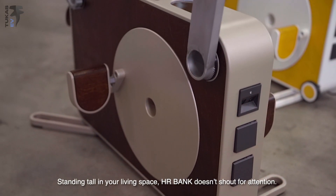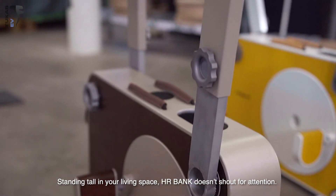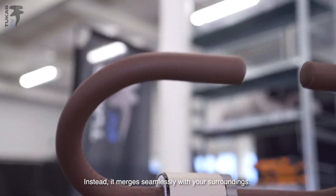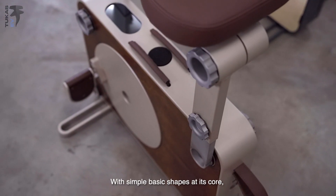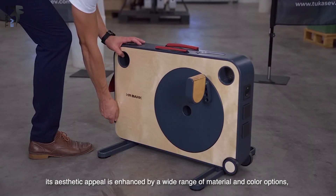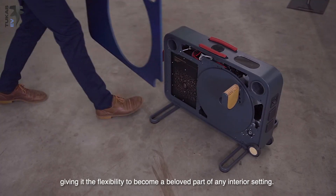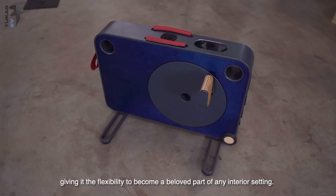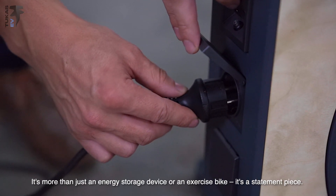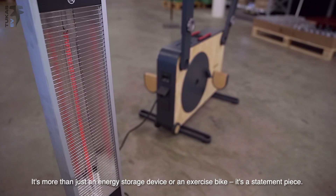Standing tall in your living space, HR Bank doesn't shout for attention. Instead, it merges seamlessly with your surroundings. With simple basic shapes at its core, its aesthetic appeal is enhanced by a wide range of material and color options, giving it the flexibility to become a beloved part of any interior setting. It's more than just an energy storage device or an exercise bike. It's a statement piece.